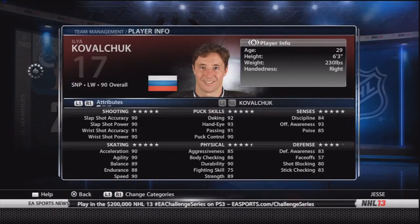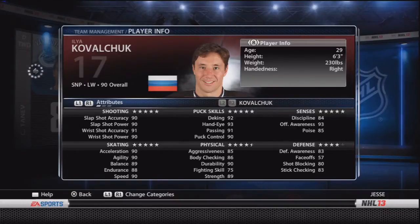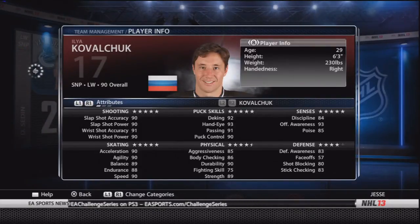DKK 92, hand-eye — get those one-timers on, he can deke out anyone. A great passer, doesn't lose the puck. Even physical — this guy is well worth the money. 93 offensive awareness: guy knows how to put the puck in the net, and he does it often. His defense is a little lacking, but everything else makes up for it like tenfold.